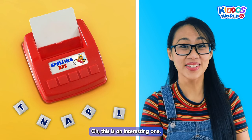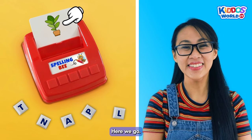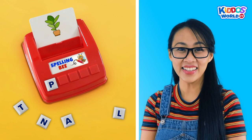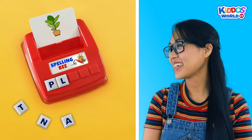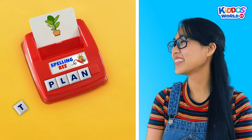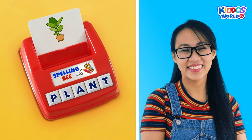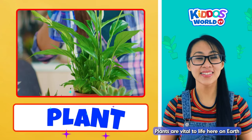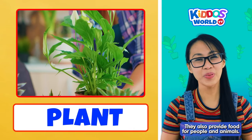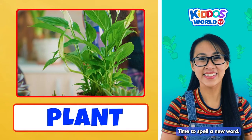Oh, this is an interesting one. How do we spell the word... Plant? Here we go! P... L... A... N... T... Plant! Excellent! Woohoo! Plants are vital to life here on Earth because they give us oxygen to breathe. They also provide food for people and animals. Alright, time to spell a new word! Fantastic!